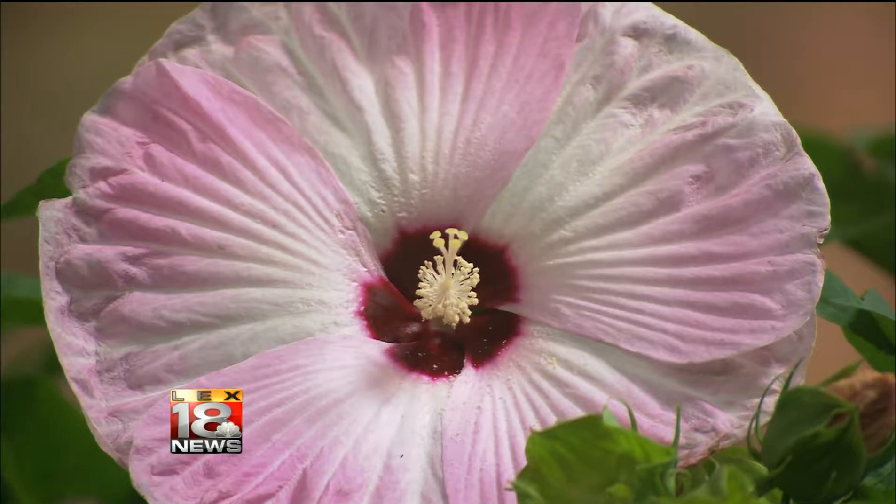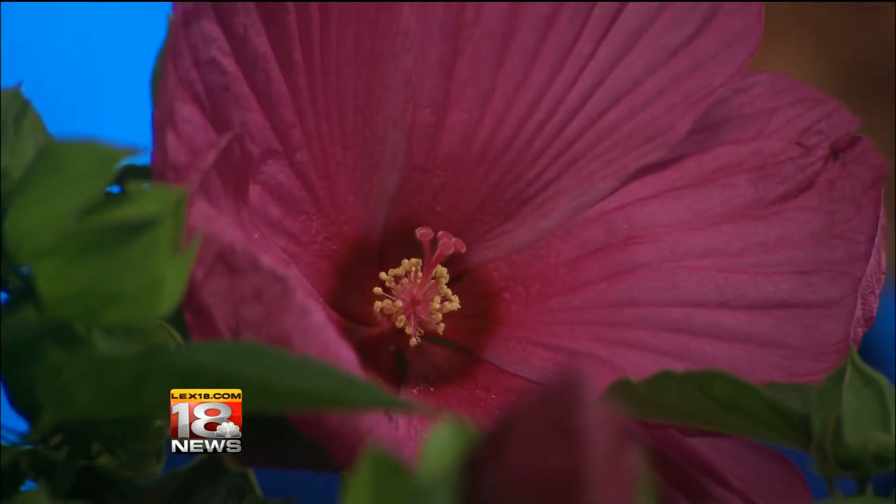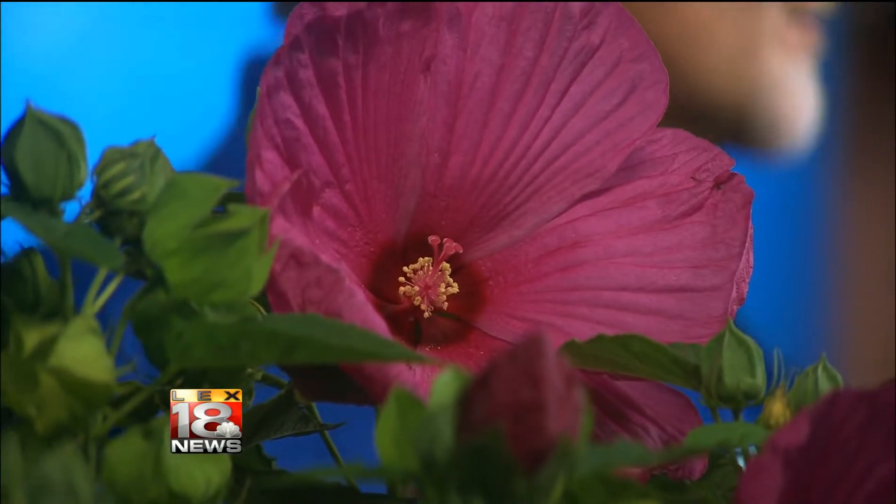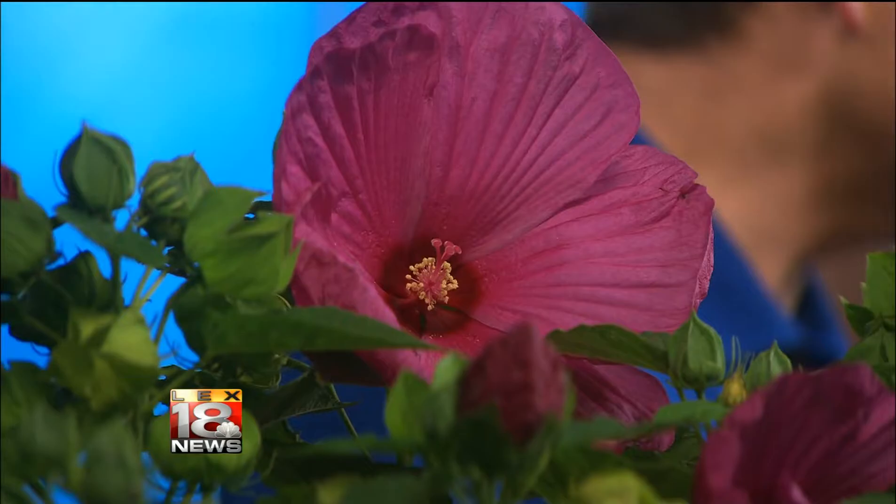The plant lives on year after year. They're very late to get started in the spring, so you'll think the plant is dead — it needs really warm weather to get going. It dies completely to the ground even though it starts to look like a shrub; those stems won't come back. New shoots come up from the ground. It prefers a lot of moisture, and the native plants grow along streams, low-lying areas, and marshes.